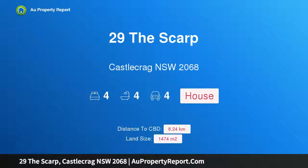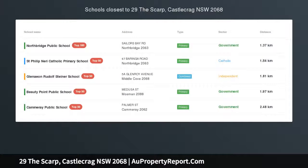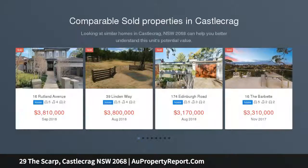Hi, I am glad to introduce Property 29 The Scarp, Castle Crag NSW 2068 — an exclusive family home in a private waterside setting, capturing breathtaking water views from its elevated position above Sailors Bay.